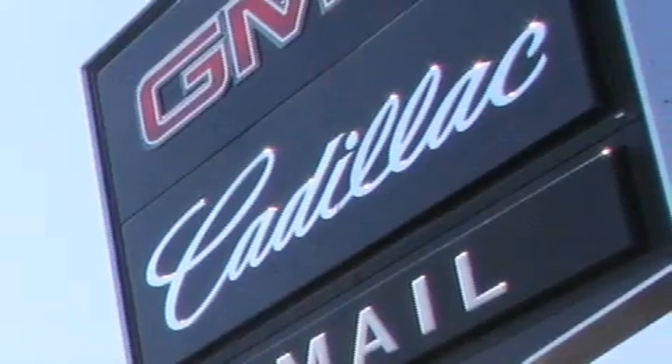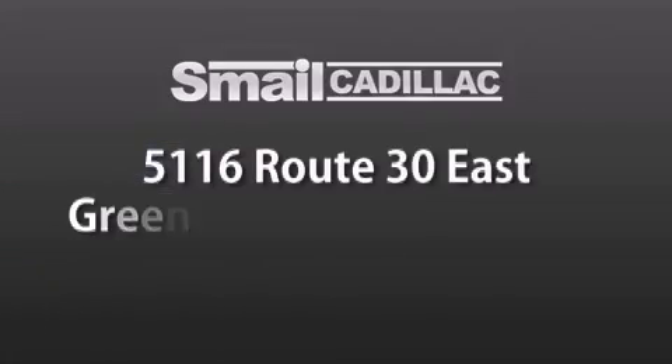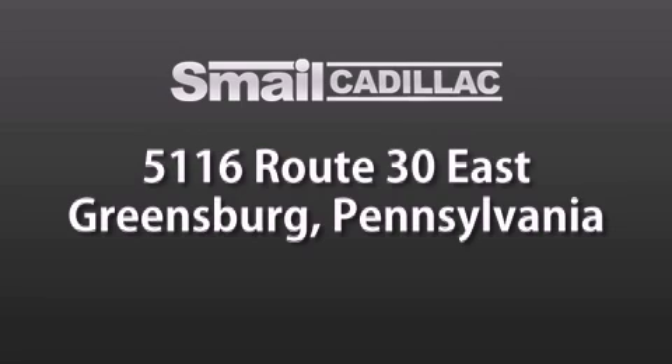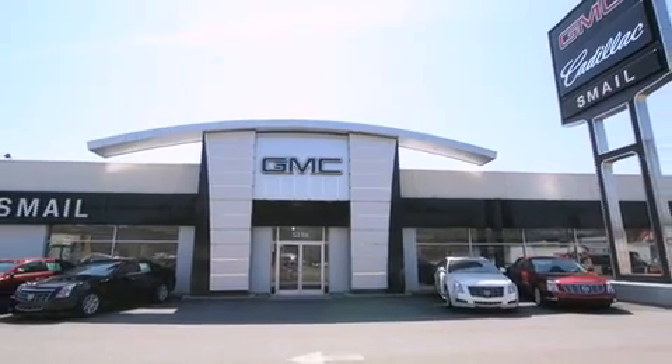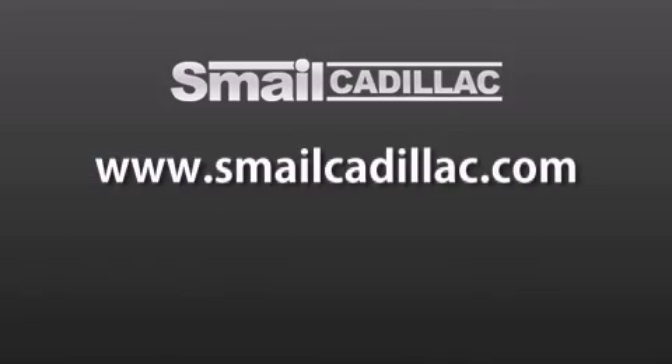Smale Cadillac is conveniently located at 5116 Route 30 East in Greensburg, just half a mile from the Westmoreland Mall. Contact us today to find out about our financing specials and leasing offers, and make sure to visit us at SmaleCadillac.com. Thank you.